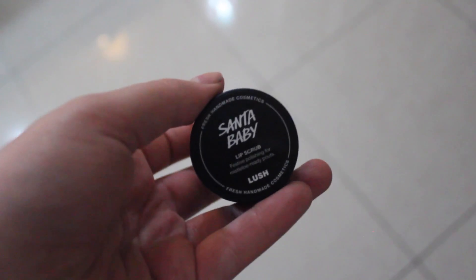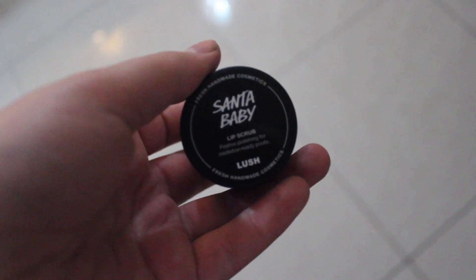The last thing I bought was this Santa Baby Lip Scrub. You just apply it to your lips whenever you feel like it. The benefit of this is that you can actually eat the lip scrub afterwards — I know that might sound a bit weird, but it's basically made out of sugar and food coloring. So that's all for my cosmetics.